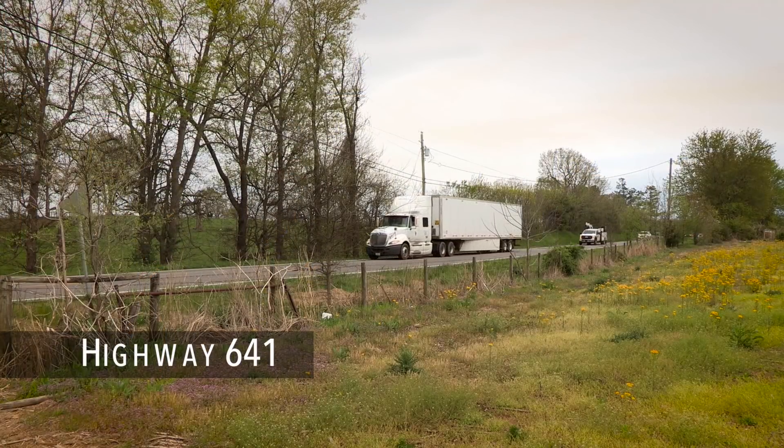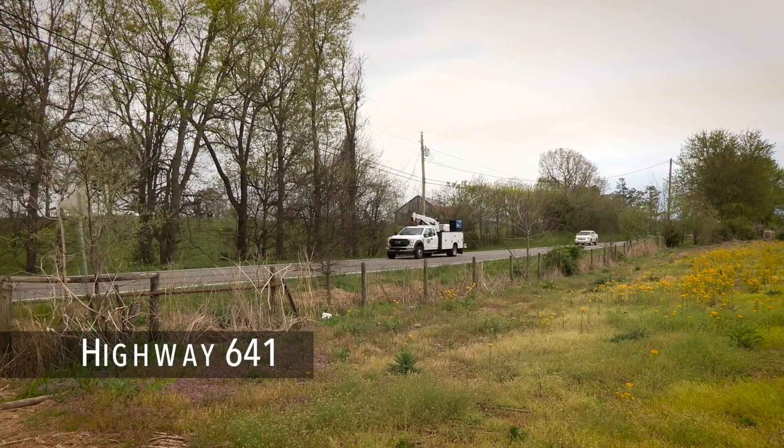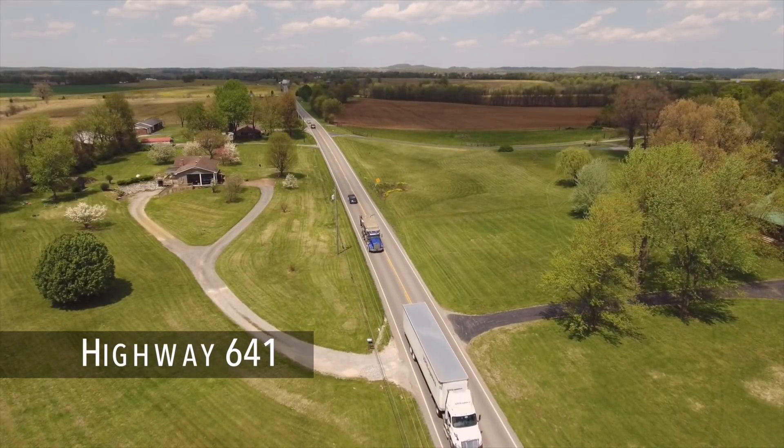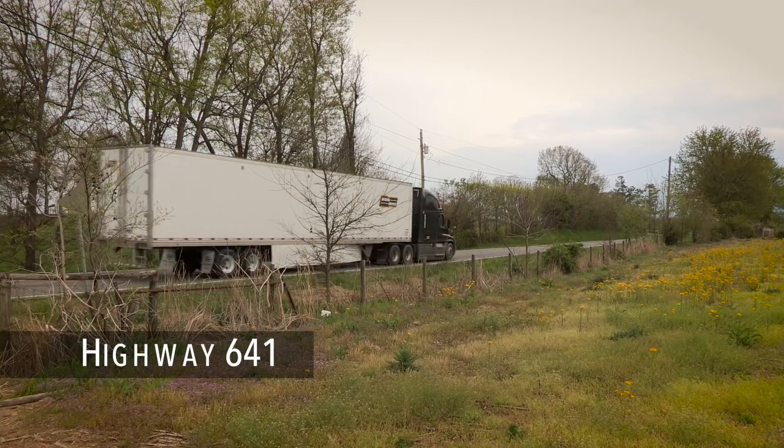It's going to be good for safety. If you've traveled the road from Eddyville to Marion, you know how dangerous that road is. Safety is a big issue that this road is going to fix.